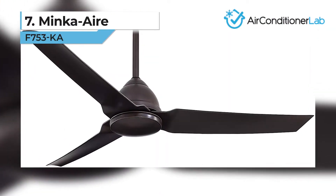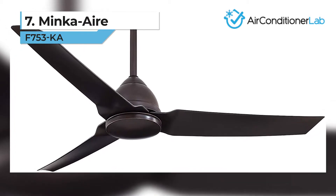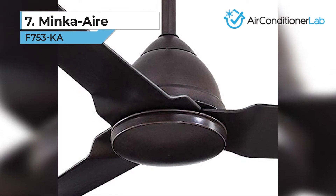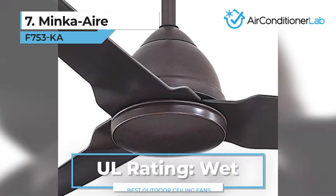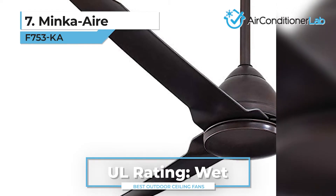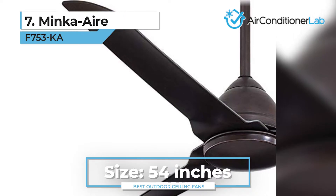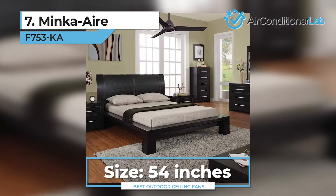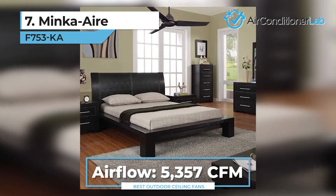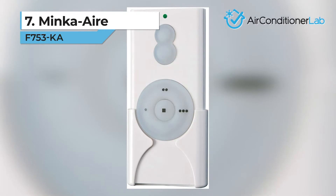Next, we have our number 7 product, the Minka Air F753-KA. This fan is a robust outdoor ceiling unit designed to work in any weather condition, owing to its UL wet certification. It has three durable 54-inch fan blades at a 14-degree angle. This allows it to generate an airflow capacity of 5357 CFM when running on high. This fan also comes with a remote control.